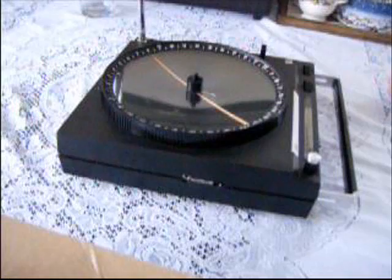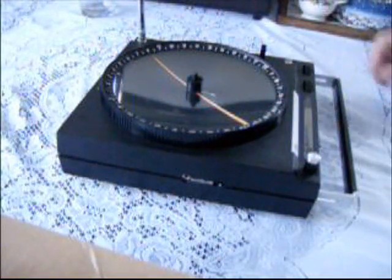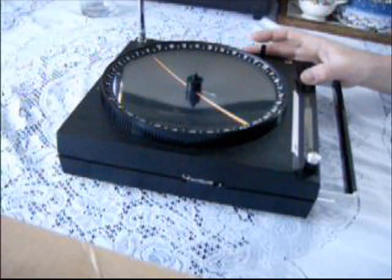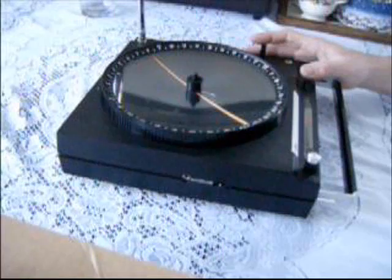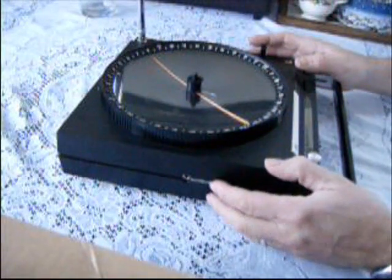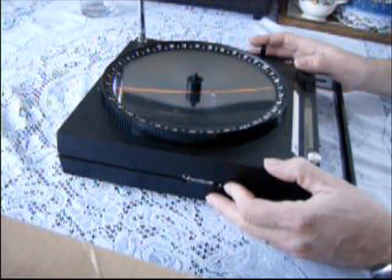This is a SWAN ADF-100 automatic direction finder from the early 1970s. It was used in navigation in boats to find your bearing to a radio station on shore. It's an automatic direction finder, meaning that it has a built-in motor drive which homes in on a station.